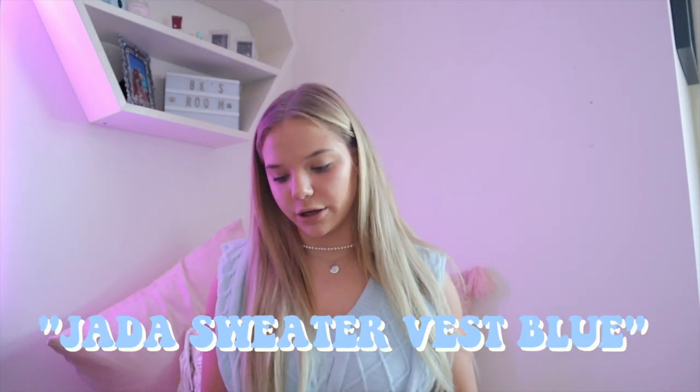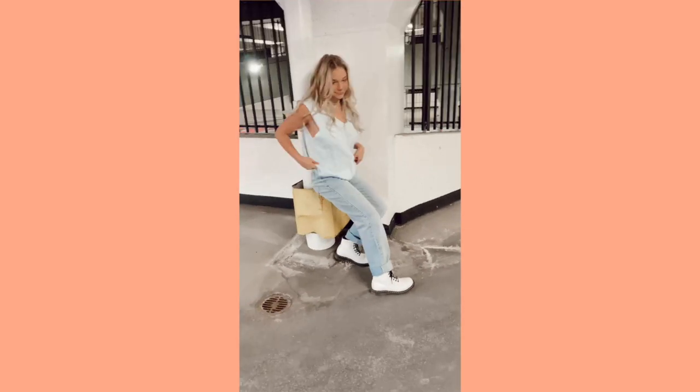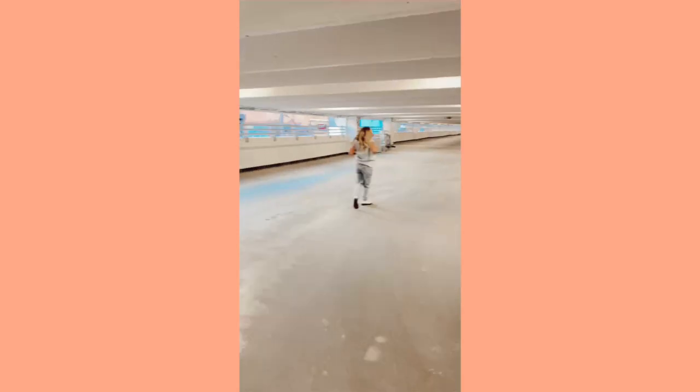The next piece I'm actually wearing right now — it's this blue sweater vest. Sweater vests have been so in recently and I am living for it. This is the Jada sweater vest in blue. I got it a little bit oversized because I feel like that chic grandma look is very in right now. I love this color — I've always been a fan of baby blue. It's such a cute basic that if I want to spice up my outfit I can just throw it on and it makes the outfit ten times cuter.